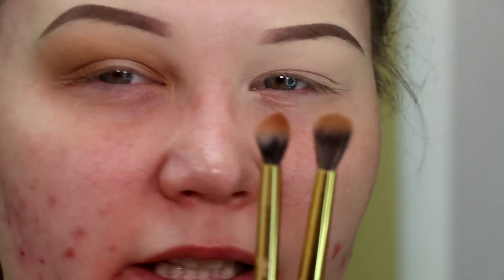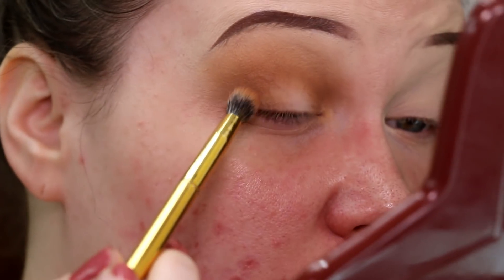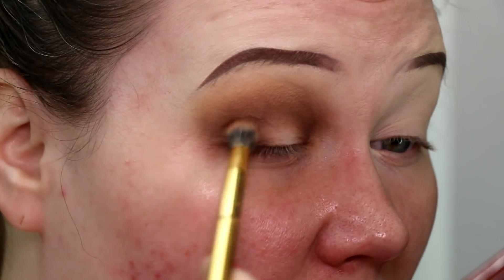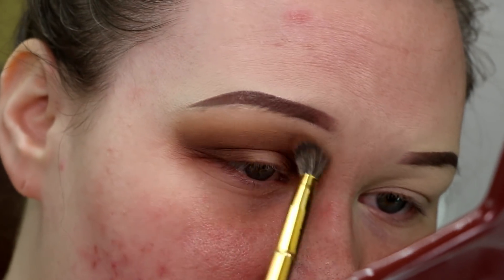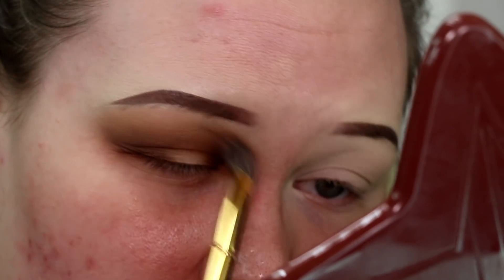Next I'm grabbing my Morphe Y19. It's very similar to the Y16 in size and fluffability, but the Y19 has a nice little point to it, whereas the Y16 is just a broad fluffy brush. Both are so good for blending, especially for my super hooded eyes. I'm going to dip that point right into the dark matte brown shade and keep on darkening up that crease, really continuing to lift the eye. Then I'm going back in with the Y16 brush — no additional product — just blending those nice matte browns together so there are no harsh edges.